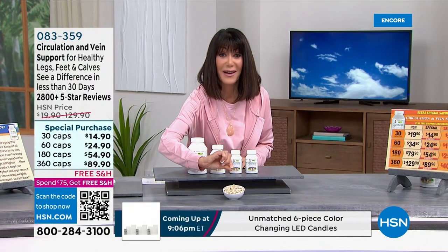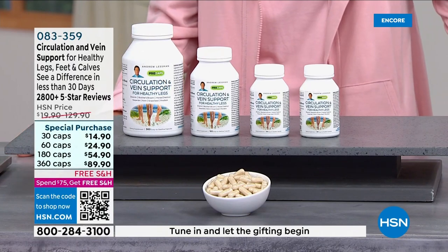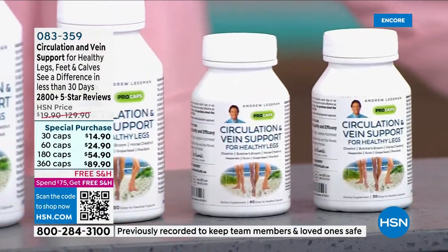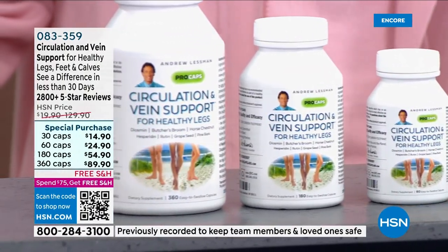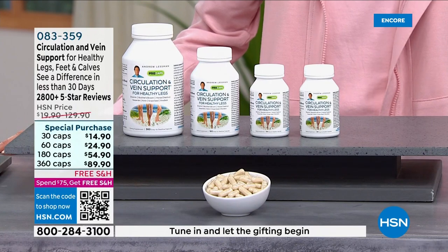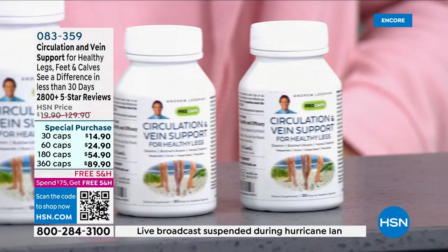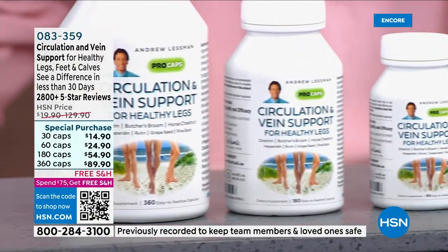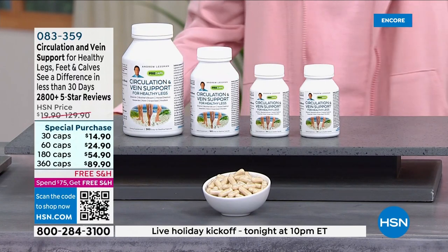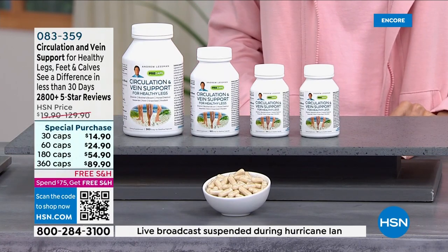The most important thing I could do with a product like this is just let people know it exists. We introduced this about 25 years ago. The key ingredient, diosmin, I believe we were the first company to make available in America — it had been available in Europe for nearly 50 years, recommended by medical doctors for healthy leg circulation. Whether it's enlarged or uncomfortable veins, that uncomfortable heaviness at the end of the day in your legs — most people never think a simple natural product like this can make a difference in something they may have experienced for decades.